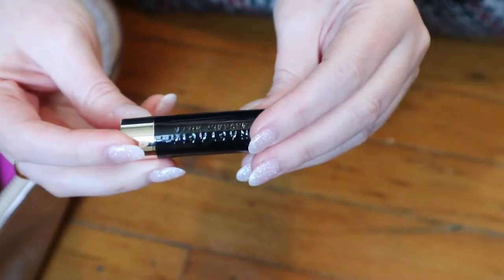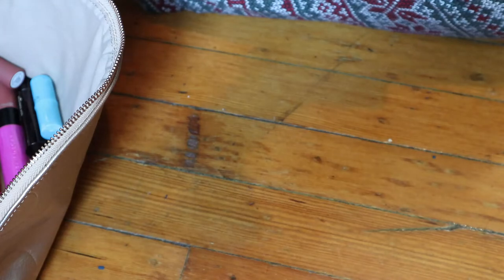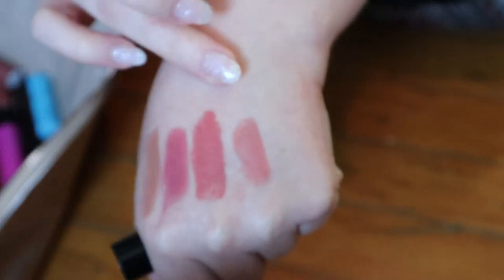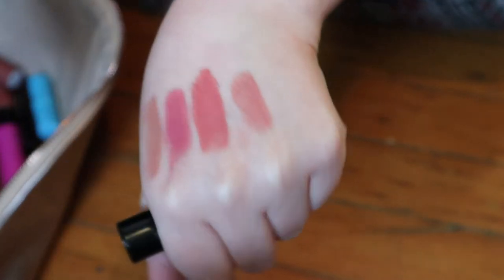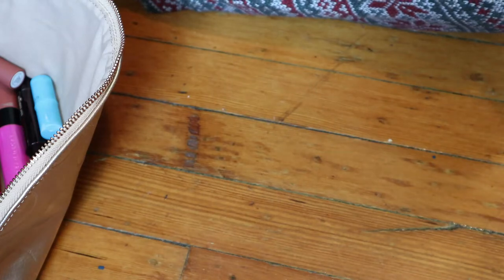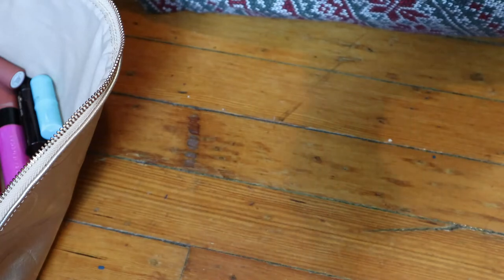This is an ABH mini lipstick — a matte lipstick in the shade Kiss. I got these in a set of four. That's just a nice pink nude. They were all kind of like pink toned lipsticks. I think that's the only one that was a nude. The rest will be in my pink lip product video.